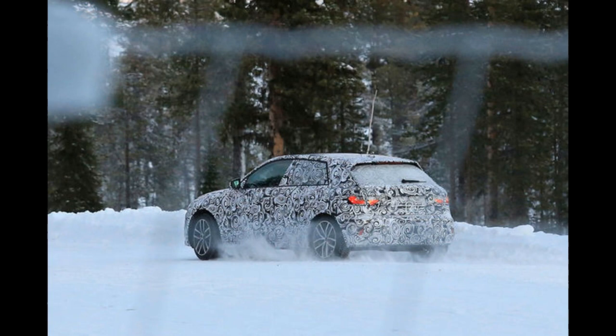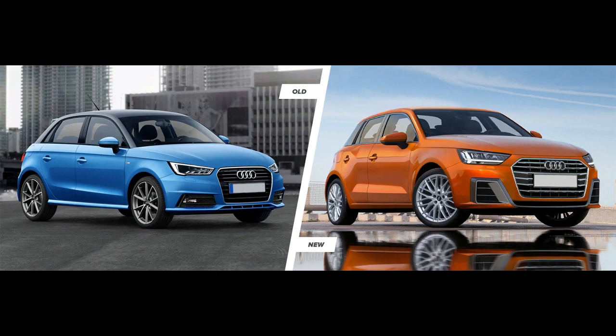However, it would give Audi a competitor for the BMW i3, a car it can't currently rival.